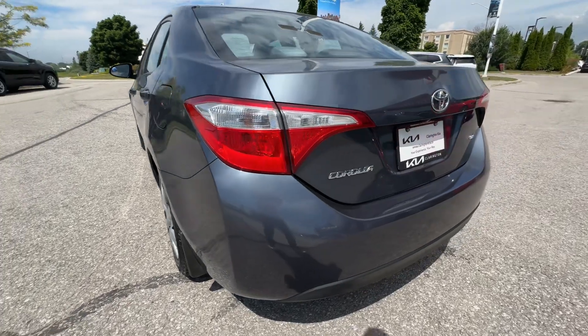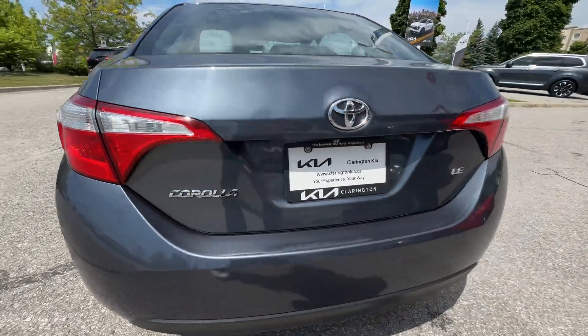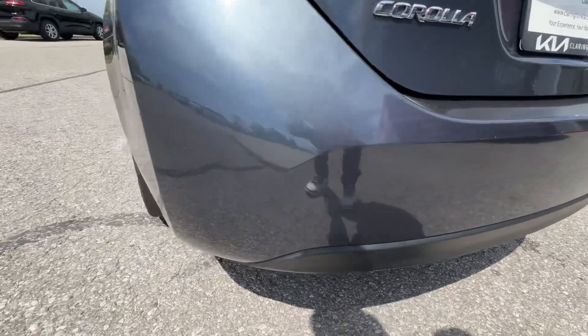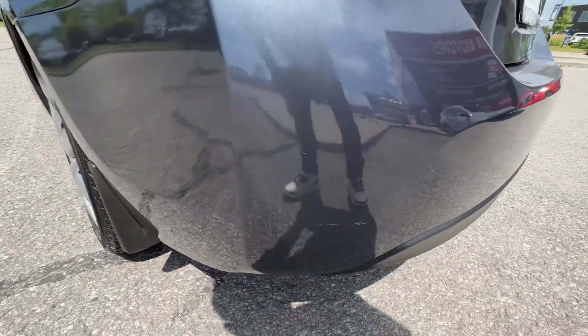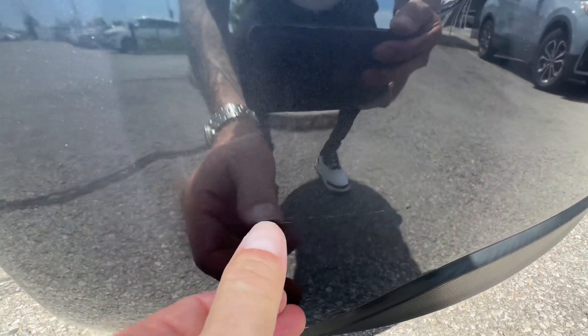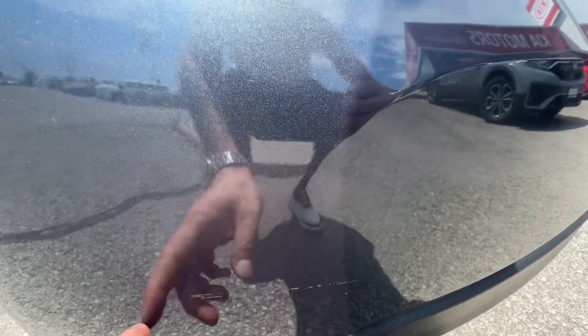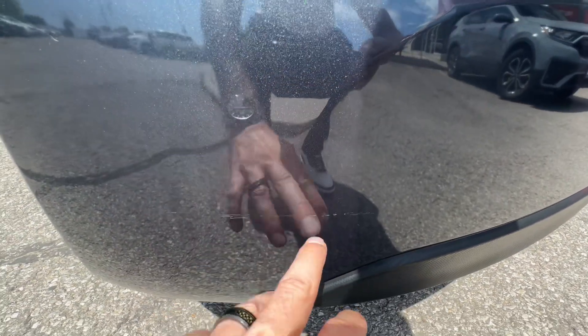Coming around the back — nice clear taillights, Corolla badge, lots of room in the trunk as well. And I just noticed as we were coming by here, there might be a scratch. Just a really minor scratch here — can't catch my nail on it. A little polish might clean that up, but just a slight little mark there.